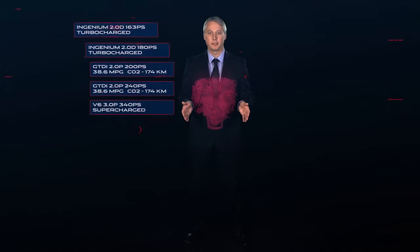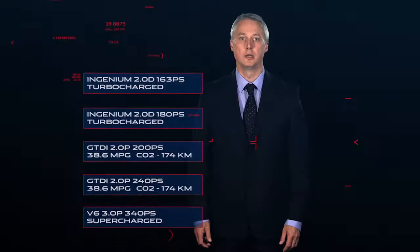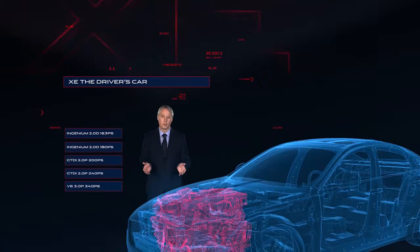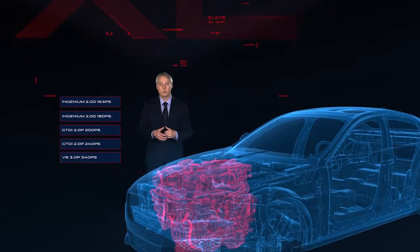Performance in every XE will be a given, but pride of place for the ultimate sporting version will go to the 3.0-litre V6-powered XE S model. Our ambition was always to make XE the driver's car, and with our advanced engines we have delivered a range of cars that we know will suit every driver's taste.